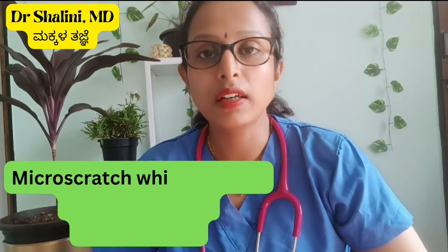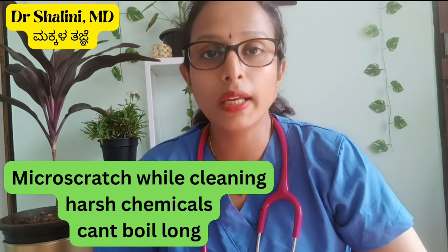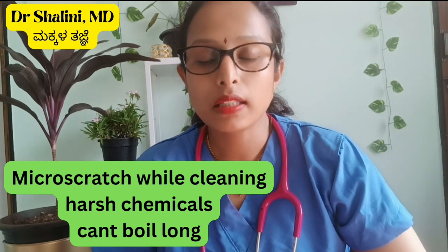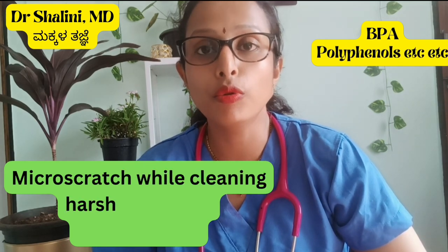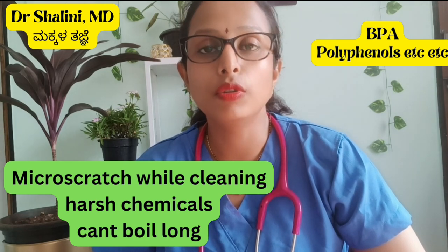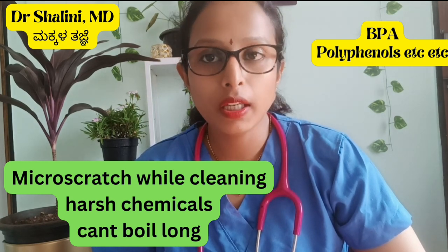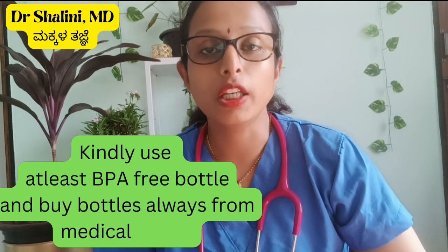What are the disadvantages? The disadvantage is that you need to boil the bottle. There are concerns about bacteria. Now we have BPA-free bottles available in medical shops. So if you use plastic bottles, you can use BPA-free bottles.